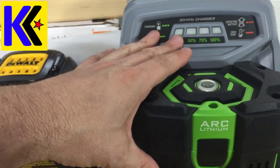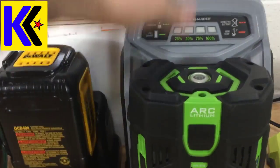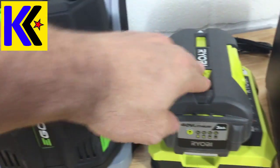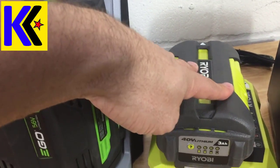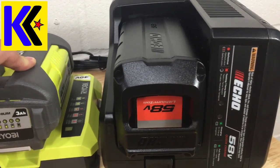And then comes the monster — this is the Ego 56 volt 5 amp battery. It's huge, and it's being charged on a rapid charger. Next to that is a little one: the Ryobi 40 volt 3 amp. And finally, the Ego 56 volt 2.0 amp battery.